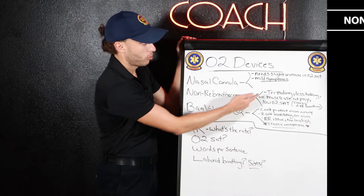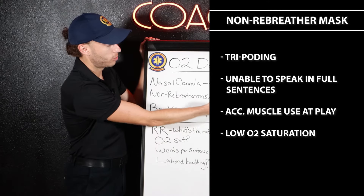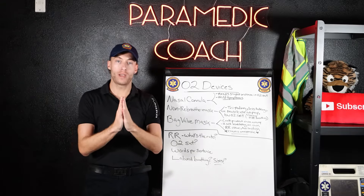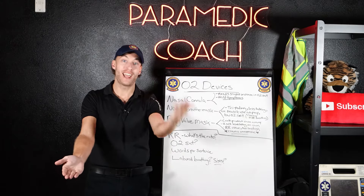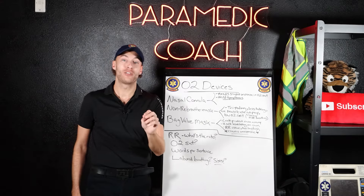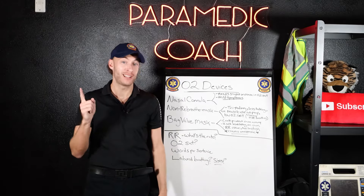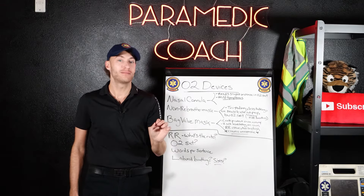Let's go over non-rebreather. Tripodding, less talking, accessory muscle use, low O2 sat — this is your classic severe difficulty breathing. The non-rebreather means you can still breathe, but you do not have enough oxygen and you need a lot of it. Nasal cannula is when you need just a little bit more oxygen than you currently have.